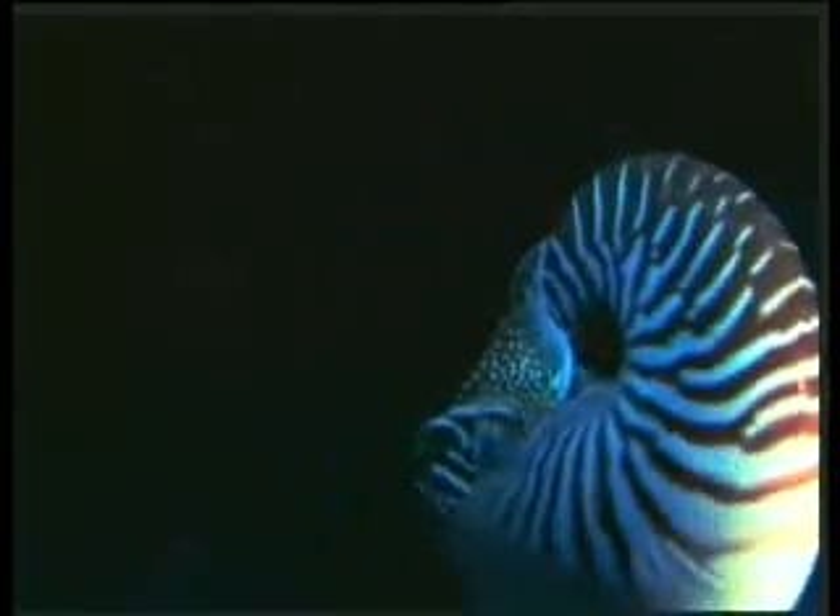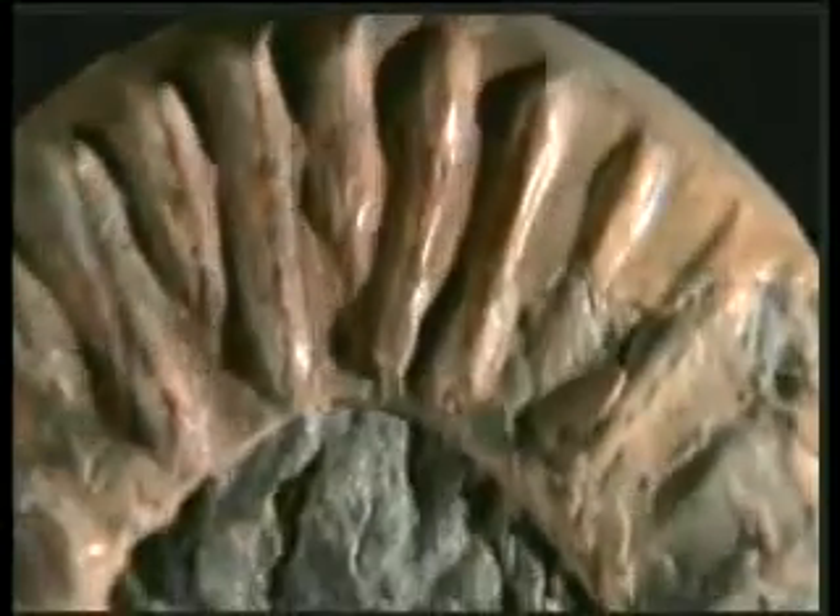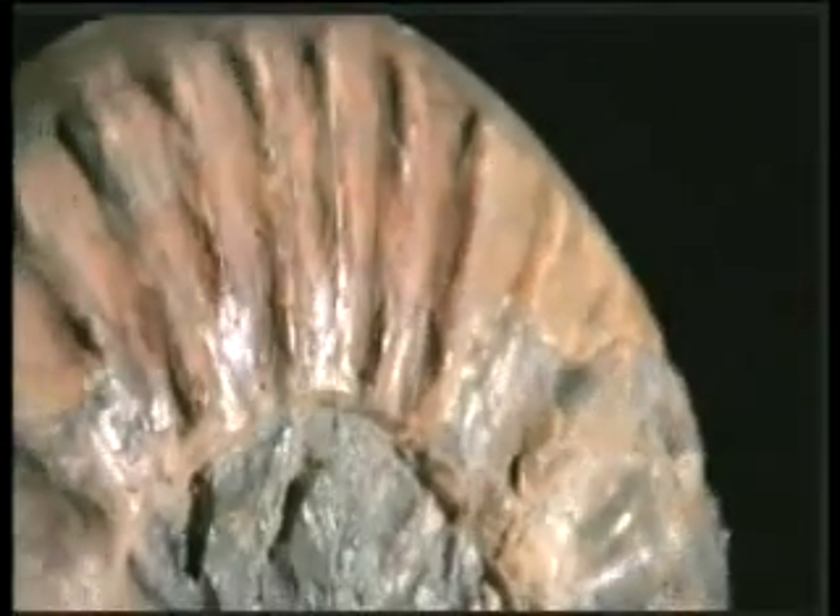The Nautilus is living evidence of creation, proved by the fossil record to have undergone no change in the last 500 million years, and sufficient on its own to undermine the theory of evolution. The creature takes its name from the submarine in Jules Verne's famous novel and attracts the interest of scientists with its impressive design.